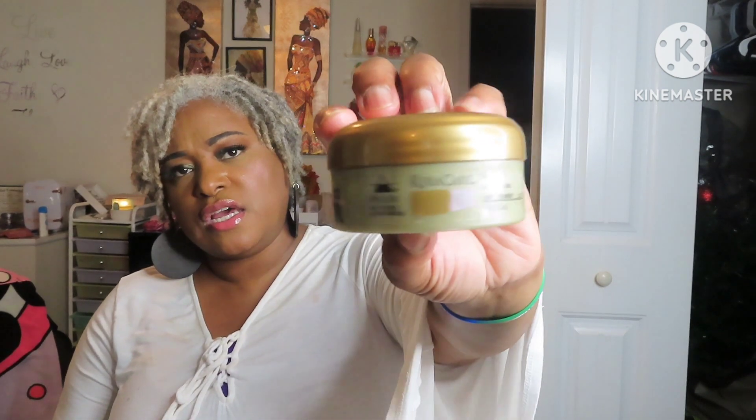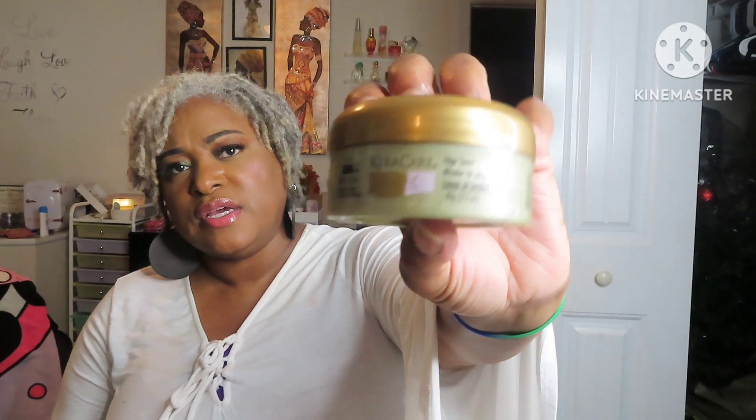This is Care Care — it's an edge timer, like a wax. Used it up. I won't be repurchasing that. That came from Sally's too. A Thousand Wishes Bar Soap from Bath & Body Works — I do like Bath & Body Works Bar Soap, so I will probably repurchase that.